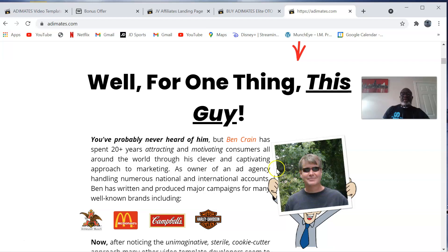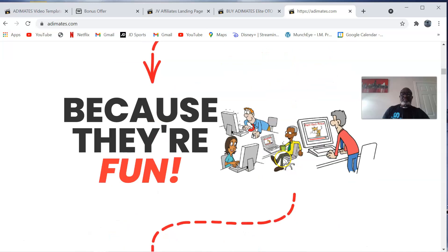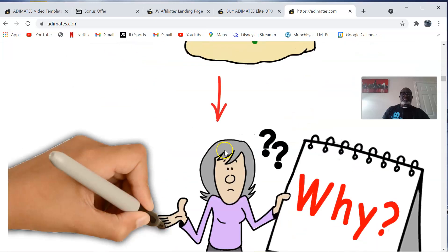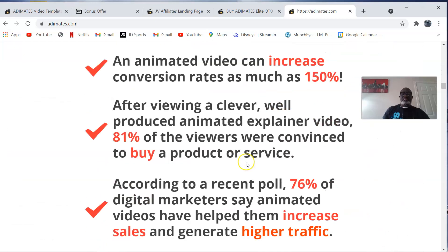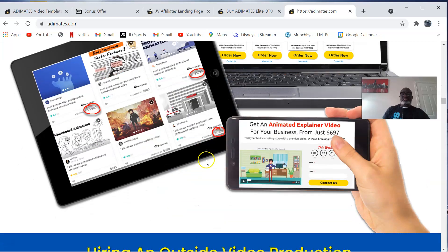Ben Crane has been in the business for over 20 years, so he knows what he's talking about.